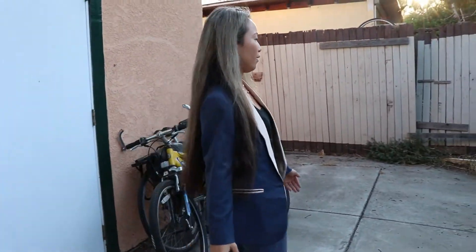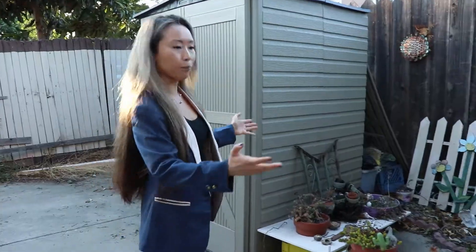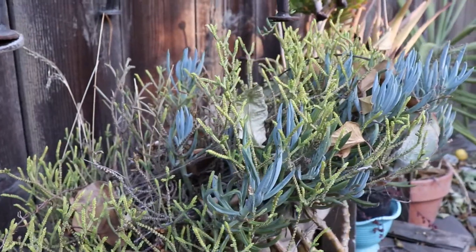And we are here in the backyard. There is a shed, plenty of room for your plants, and all kinds of funky cool art stuff.